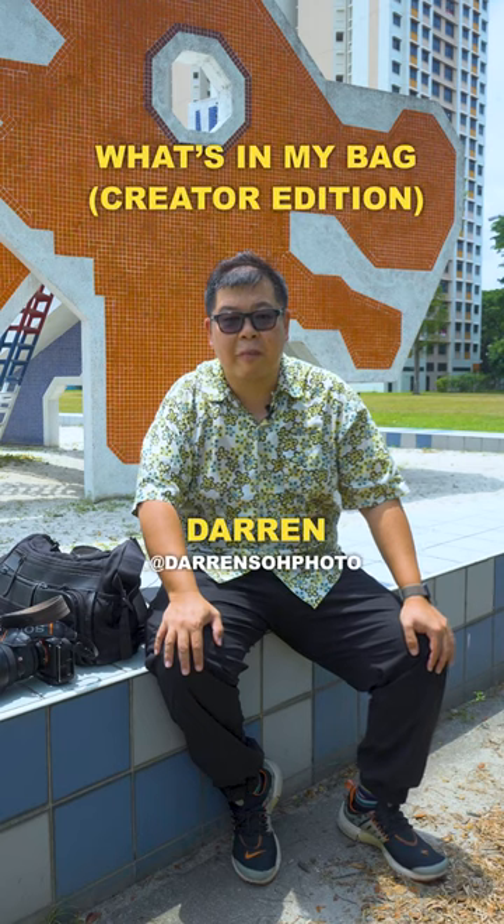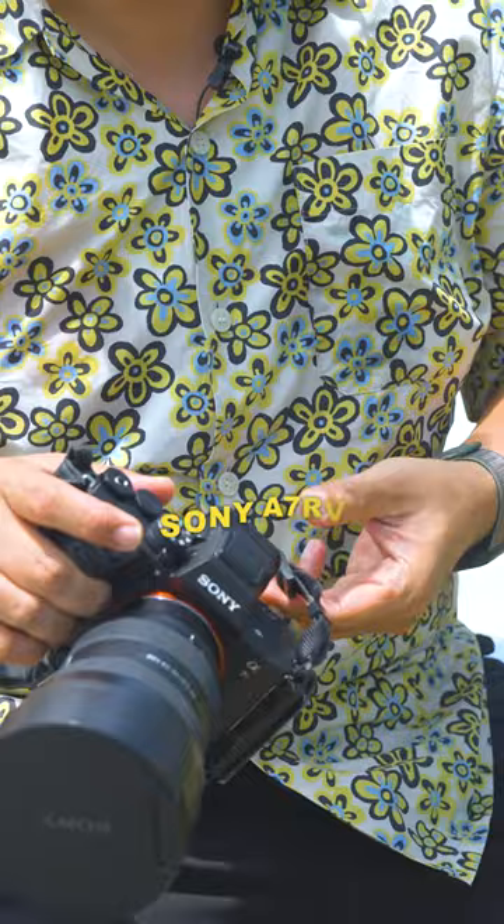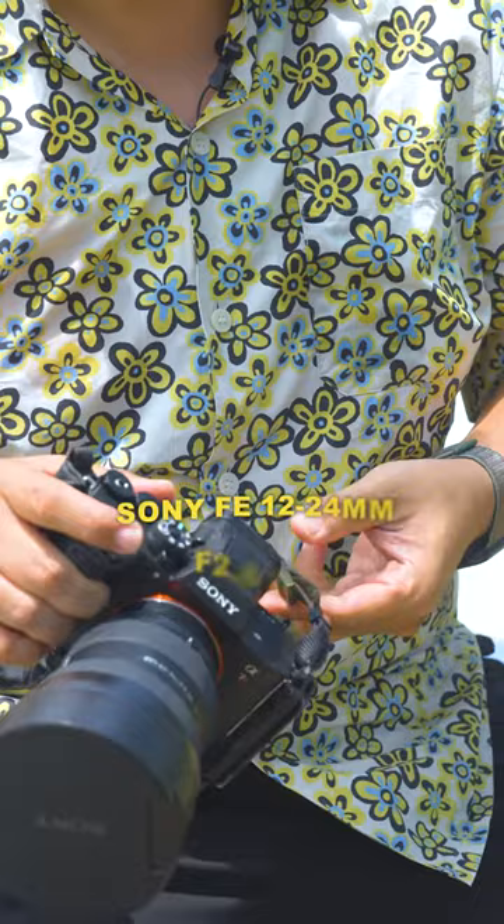Hi, my name is Darren and I'm an architecture and landscape photographer, and this is what's in my bag. First up, we have the Sony Alpha 7R Mark V. I usually pair it with the Sony 12-24 G Master, which allows me to shoot in very tight spaces.